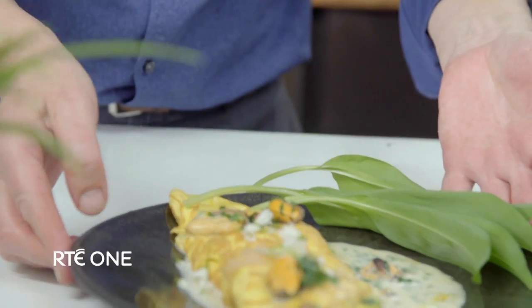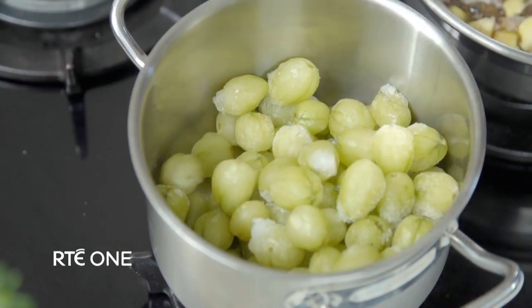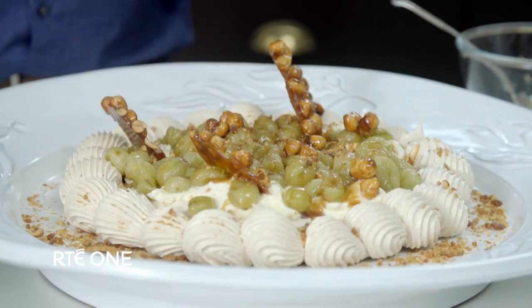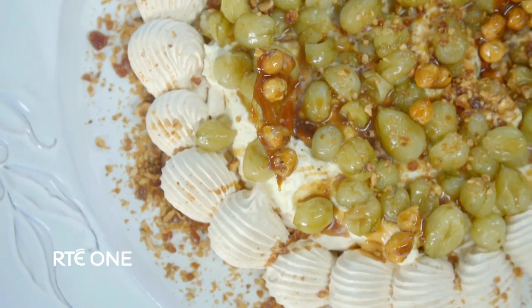An omelet should be in and out of the pan in no length of time. Using humble ingredients — I think this is a really lovely way of serving these hard, green, bitter gooseberries.